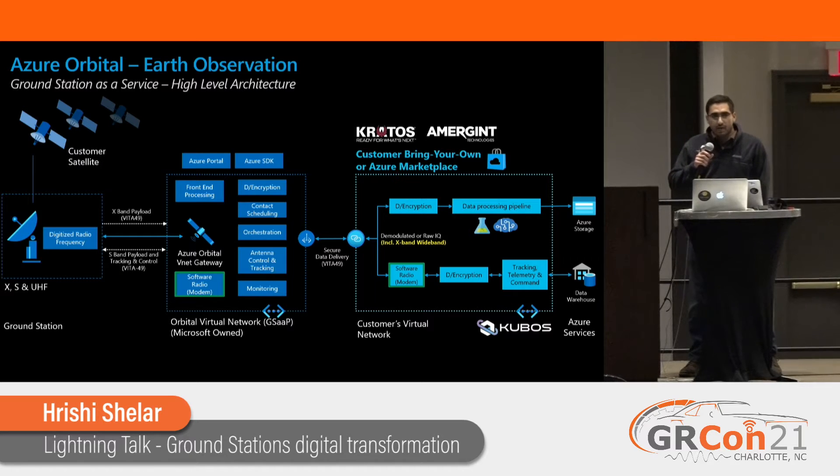We have fully adopted and are embracing virtual RF. At our sites, we don't have hardware modems — we have digitizers, and we stream that RF right into the cloud. We can do S and X band, all the way up to 500 megahertz of streaming. There are two ways we do the software radio modem: we can manage it for you, or you could bring your own. We deliver the Vita RF right into the customer VNet.